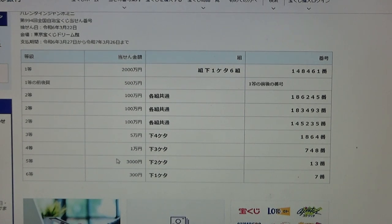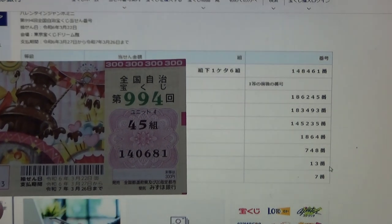To win the fifth prize, sanzen en, this means the last two numbers of your ticket must be 13. Mine are 81. No good.